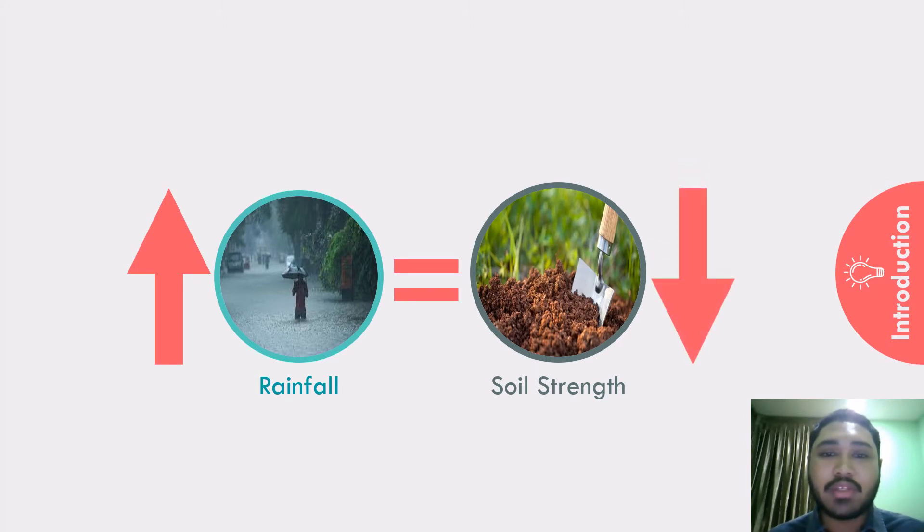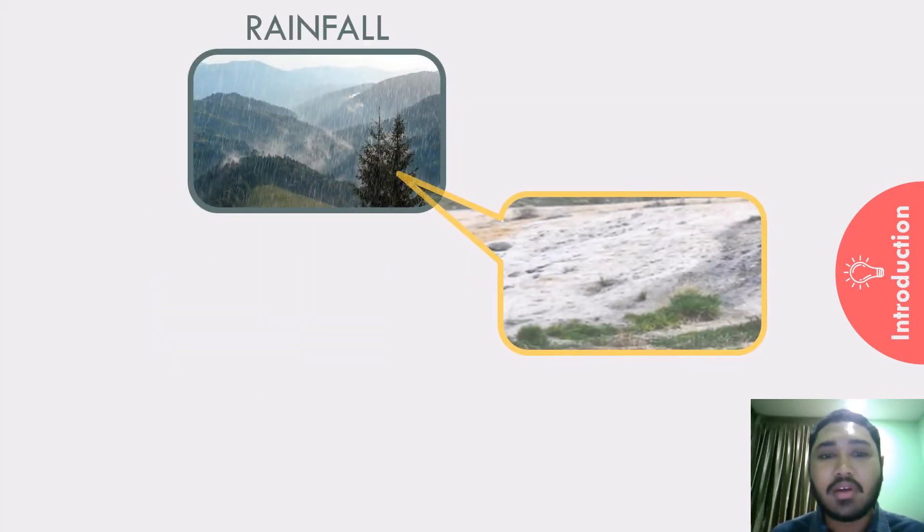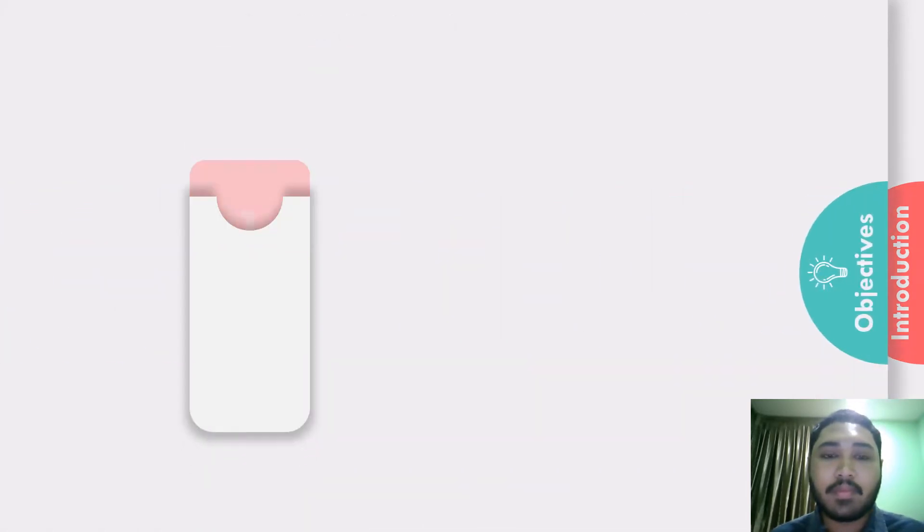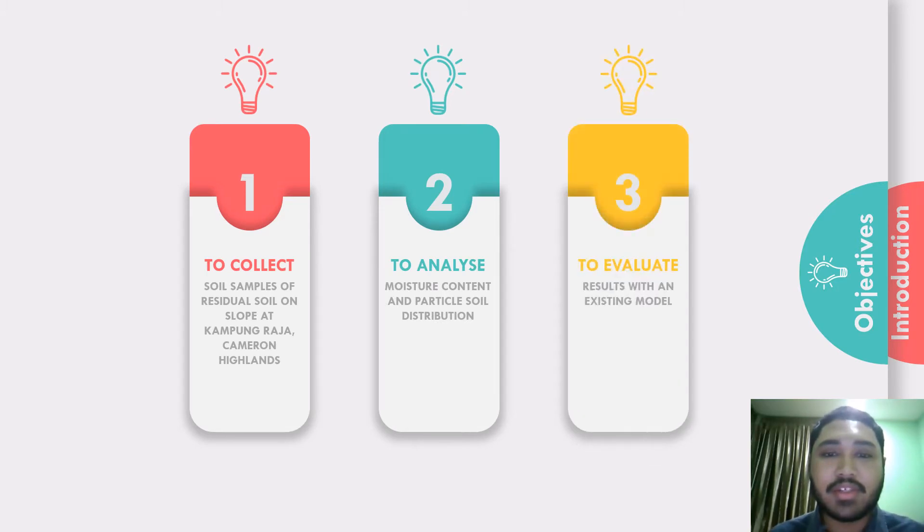We need to look at ways to avoid landslides resulting from the reducing strength of residual soil during heavy rainfall. We need to study the properties of soil that exhibit this behaviour. The triggering factor of these rainfall-induced landslides was the infiltration of rainwater runoff. I studied the characteristics of the soil by collecting soil samples at a slope where landslides had previously occurred, analyzing their moisture content and particle size distribution, and evaluating the results by comparing with an existing model.